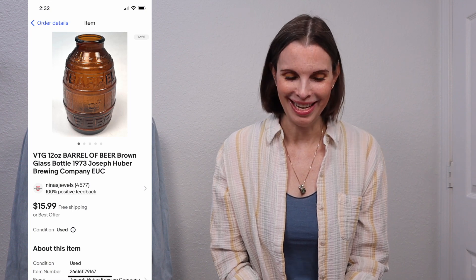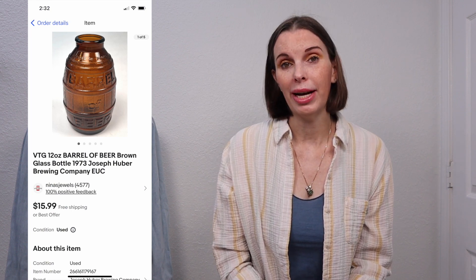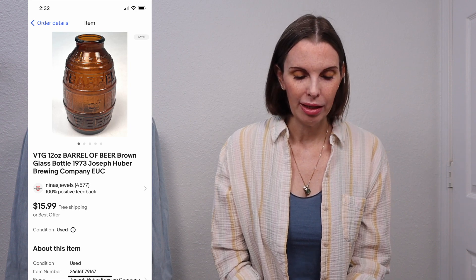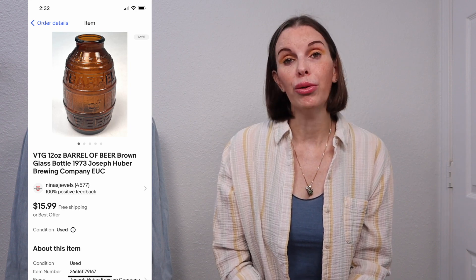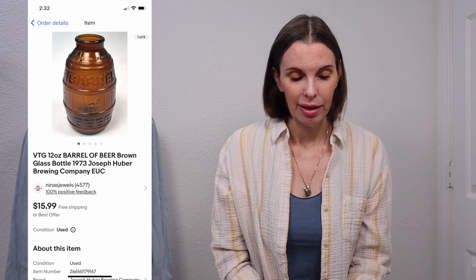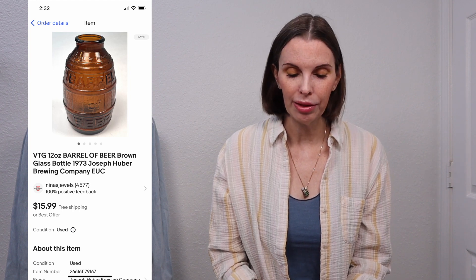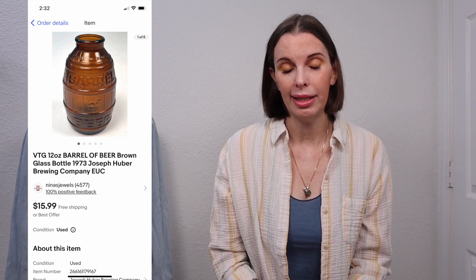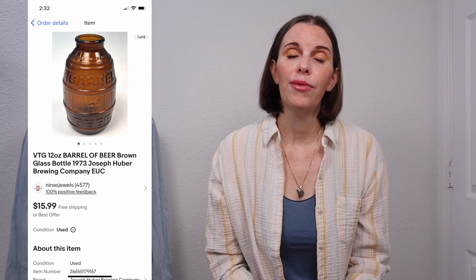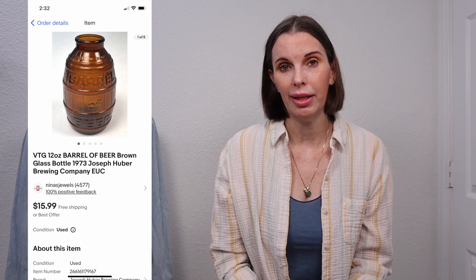Next up was a vintage 12-ounce barrel beer brown glass bottle from 1973, from the Joseph Huber Brewing Company. It was a really cool bottle. We got this from a storage unit where our cost of goods was just $0.28. This bottle sold for $15.99, which was our full asking price, and we got positive feedback on it.